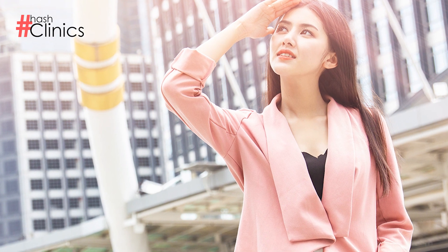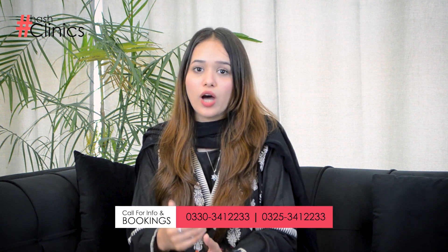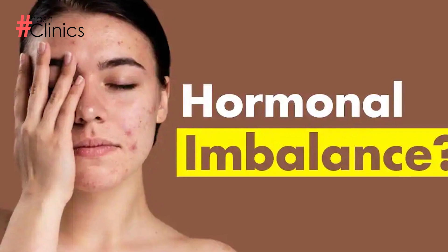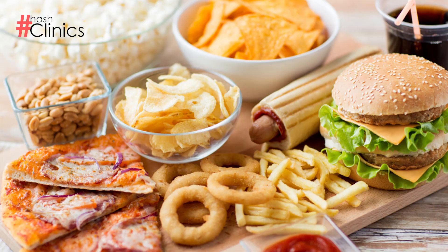If you have excessive sun exposure — for example, if you are a university or office-going person with prolonged outdoor exposure — you need to apply a sunblock of SPF 50 plus or 100 plus, whichever suits your skin. Hormonal changes in your body are also a cause of blackheads and whiteheads.